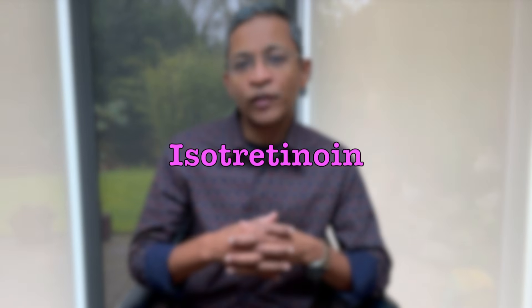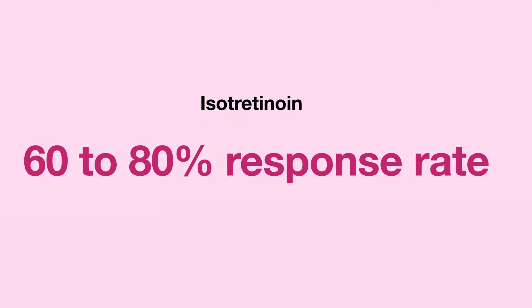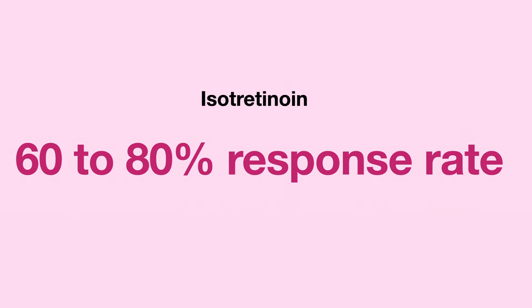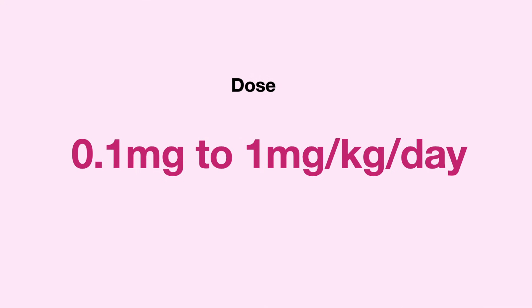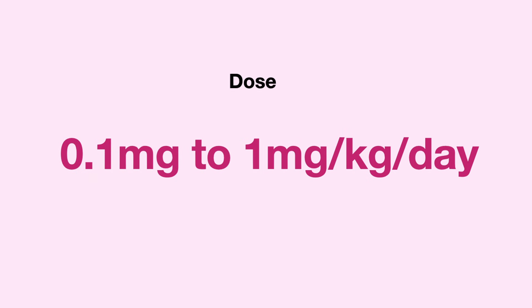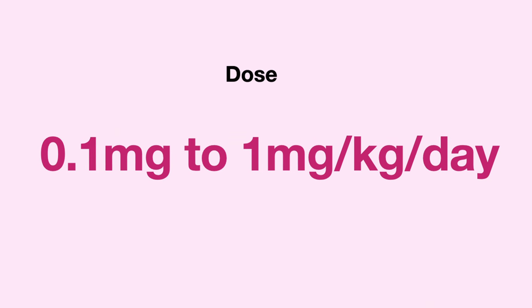Let's start with isotretinoin, which is commonly used by most dermatologists for acne. It shows promising results in viral warts as well. Studies have found that it has a 60 to 80 percent response rate in recalcitrant viral warts after three months of treatment. Lower doses may be sufficient — from 0.1 milligram per kg body weight — but you may need to go all the way up to 1 milligram per kg body weight. The good news is that even after completing treatment, there is still remission from the viral warts.